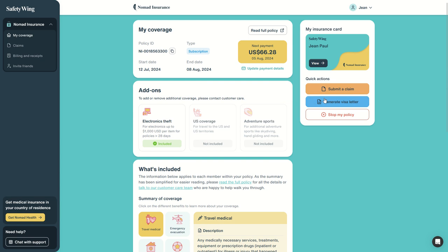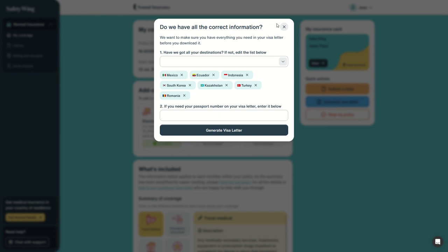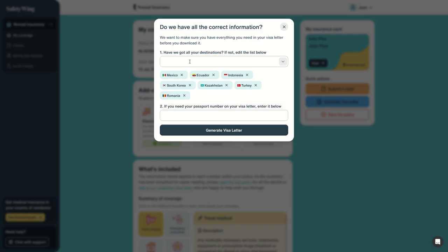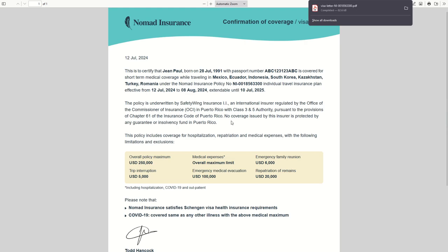Whenever you need a visa letter, if you've entered the countries in which you are traveling, you can simply click on your dashboard. All you have to do is click on Generate Visa Letter. If you are missing a destination, simply add the country to the list. If you need the passport number on your visa letter, enter it here — for example, ABC123 — and click on Generate Visa Letter. In one minute, you have a confirmation of coverage for your visa for these countries.